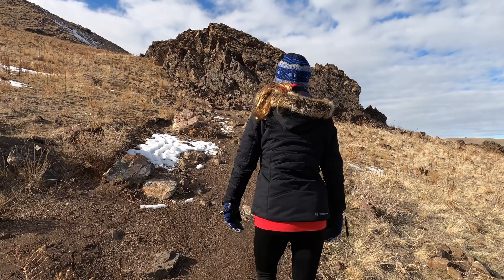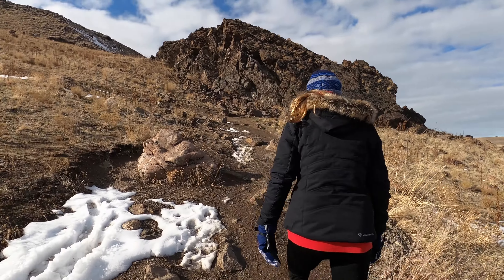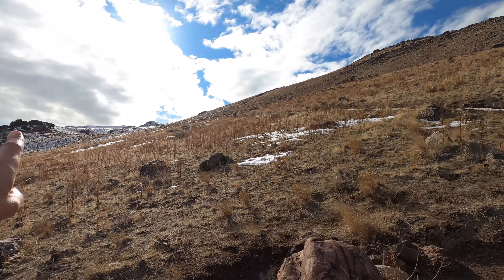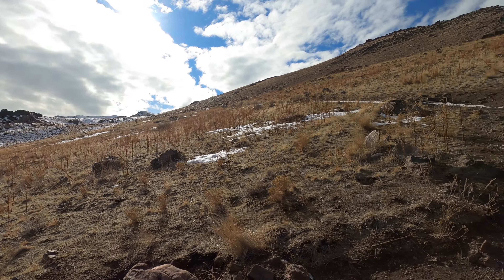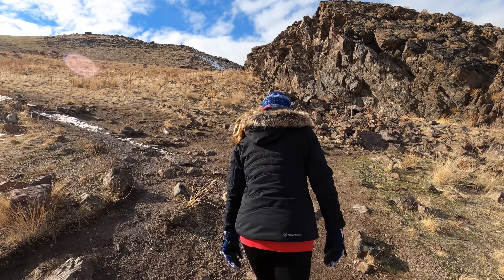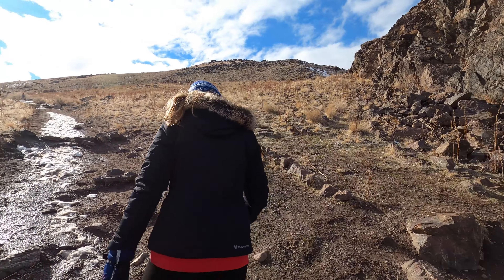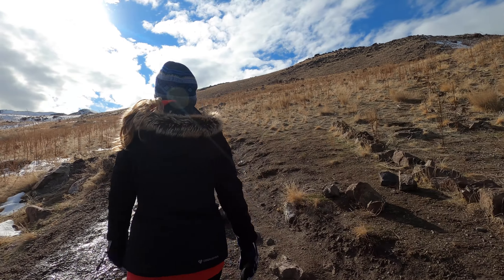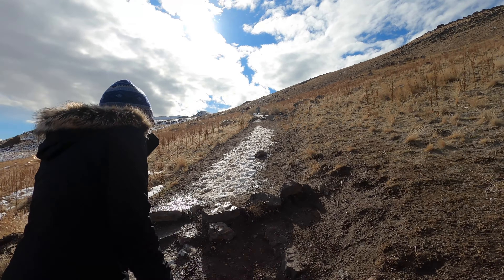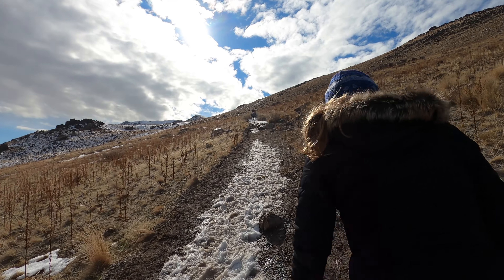Alright, here we are on Antelope Island once again, climbing up Frary's Peak, which is that one way up there. It's probably one of my favorite hikes in Davis County, and I never really did this hike in the wintertime. I usually do it in the spring or in late fall, but never in the winter months.